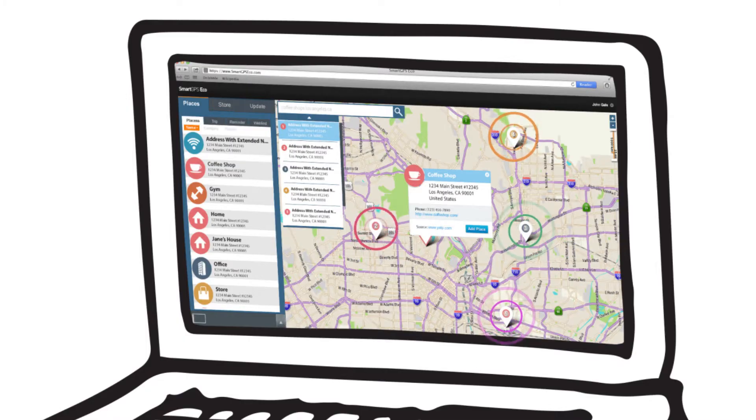In addition to offering a wide range of content, every customer has a personal account in the Magellan Smart Eco where they can search and save destinations like hotels, restaurants, parks, and other interesting locations. They can also easily plan and save trips.